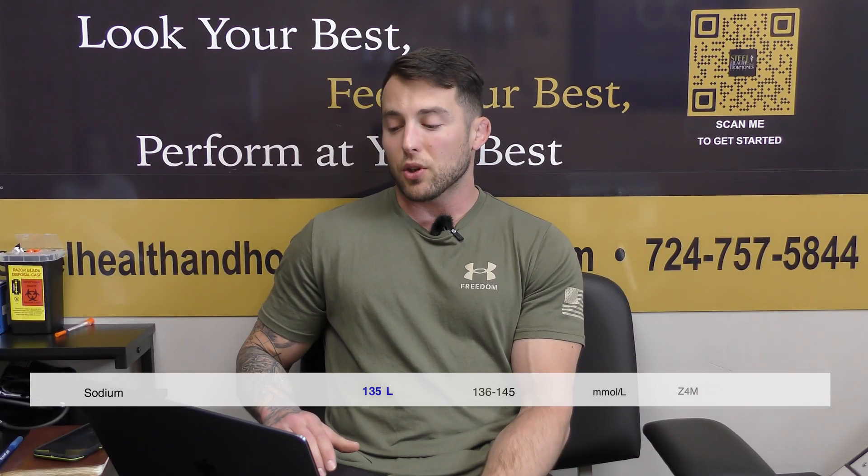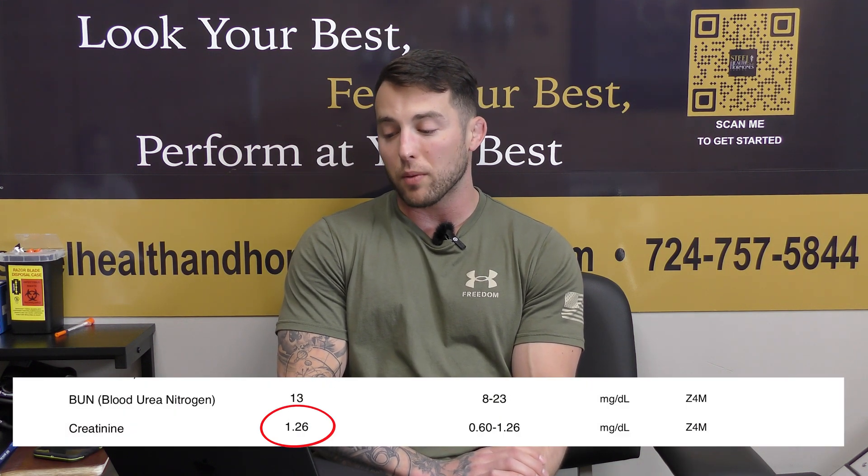Vitamin D is at 31.9, technically above the deficient range, but everything I've read suggests vitamin D between 50 and 70 is better for immune response. Getting into the comprehensive metabolic panel, this looks pretty good overall. Sodium is just outside of range — there are many things that can cause that. Blood urea nitrogen is 13, creatinine is 1.26 — almost outside the reference range but technically still in it. His eGFR is 76; that's not the top-tier test to assess kidney health, but it is included in the CMP. It should be greater than or equal to 60.